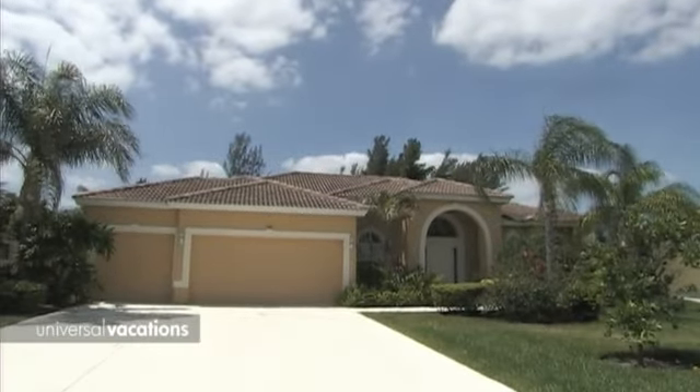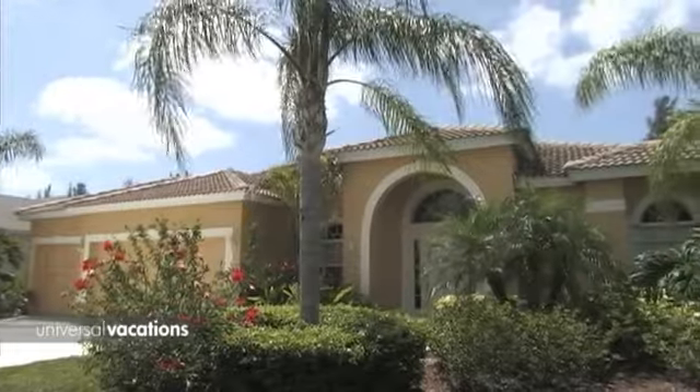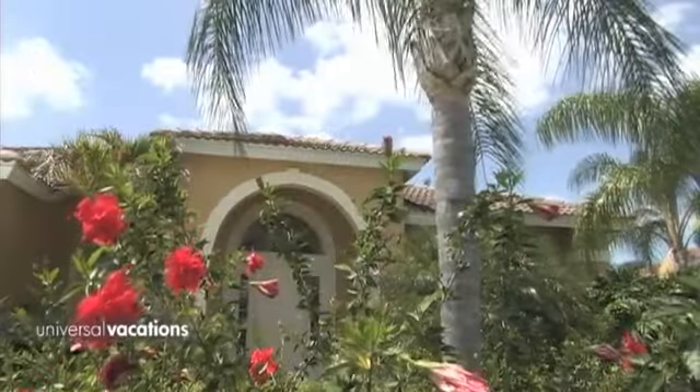Welcome to Colonial Point, an exclusive gated enclave in beautiful South Fort Myers. Colonial Point is convenient for the airport, easy access to I-75, the beaches, and a wide range of shops and restaurants. Set in lush tropical grounds.